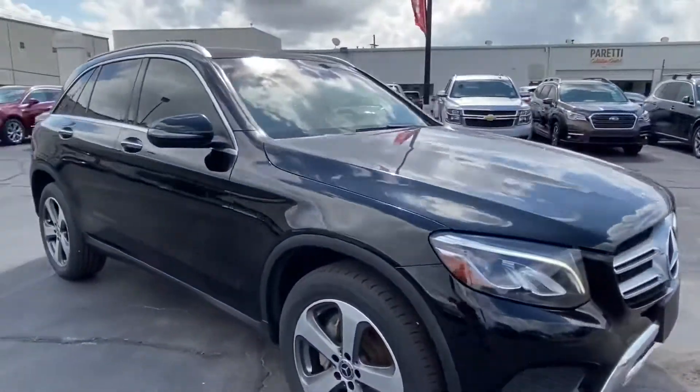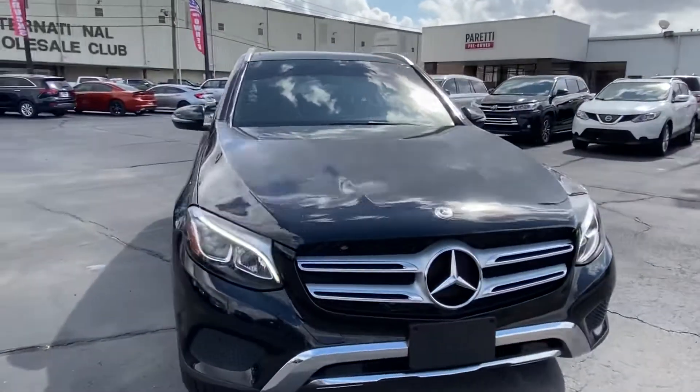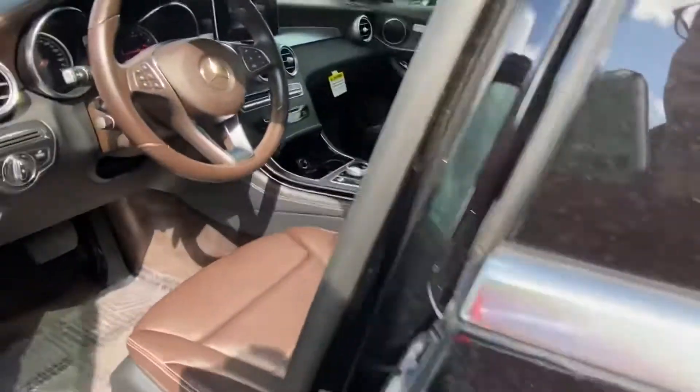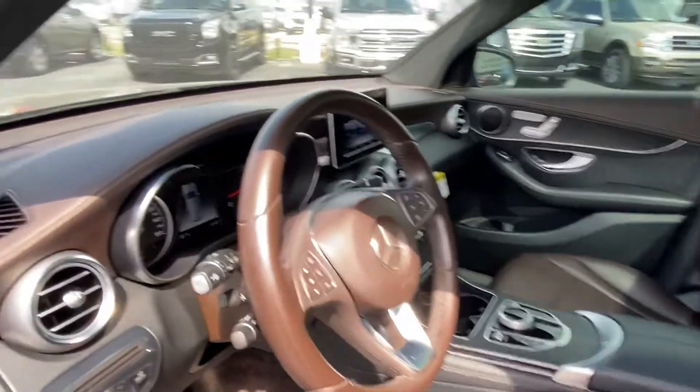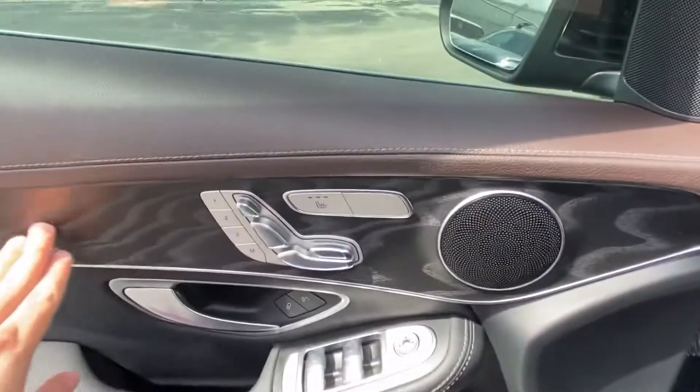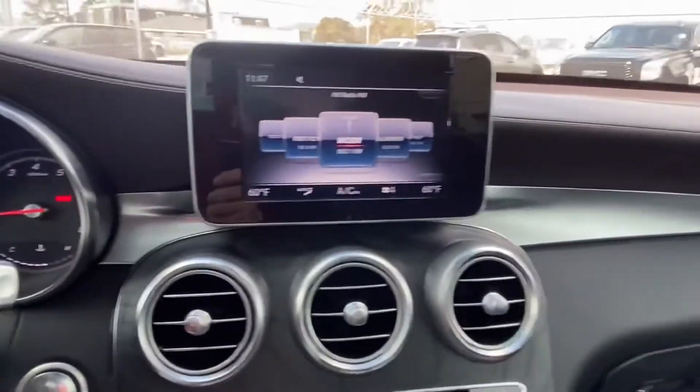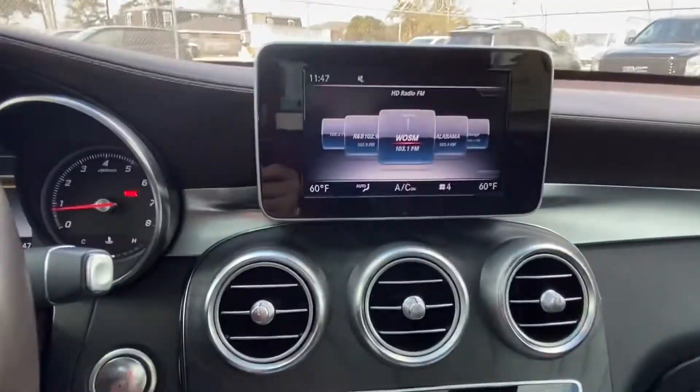Let's take a look at the interior of the vehicle. Hopping into the interior, we're greeted by a gorgeous two-toned espresso and ebony interior with black wood grain veneer. We do have the Mercedes-Benz digital display as well as a small digital display behind the steering wheel.